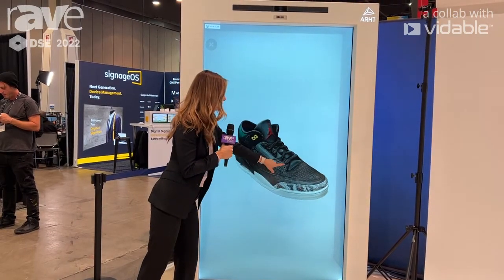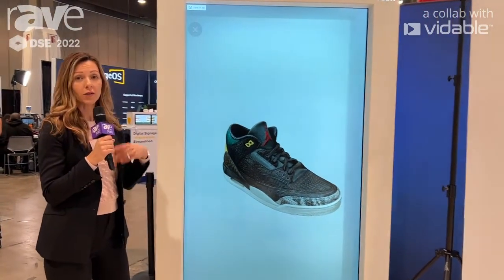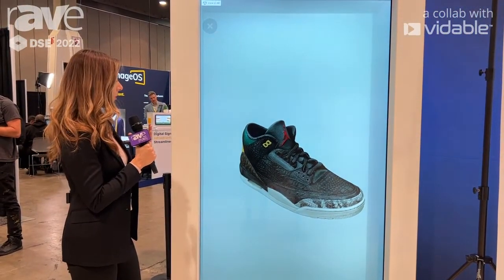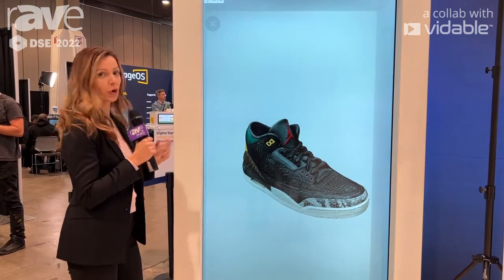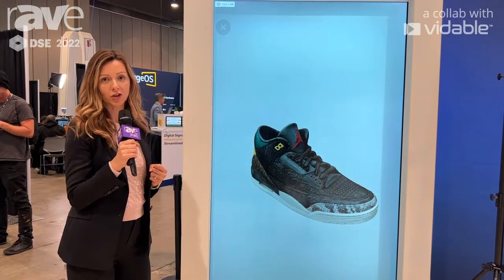This is a great way to be able to visualize a product that might not be in your store, that is across the country, and you really want to experience it and purchase it through a holographic solution. You can do that much better than through an online shopping experience.